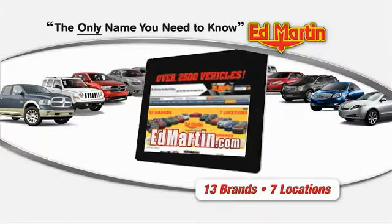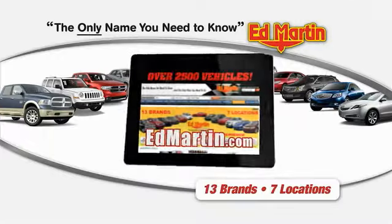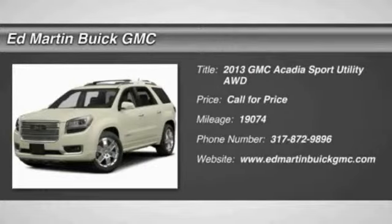Thank you for clicking our video. You can shop 2,500 more cars and trucks online at edmartin.com. The 2013 Acadia.